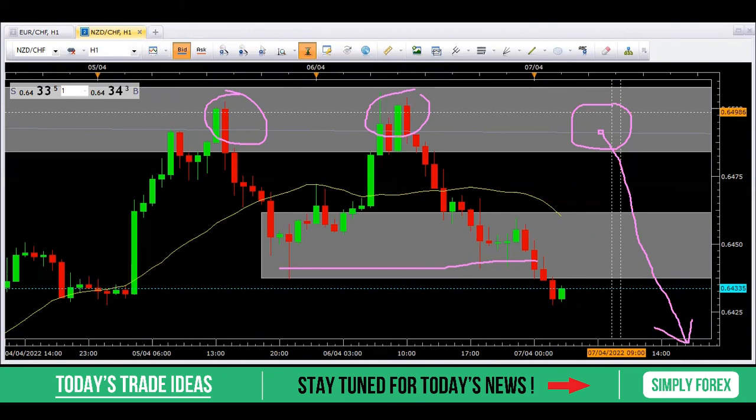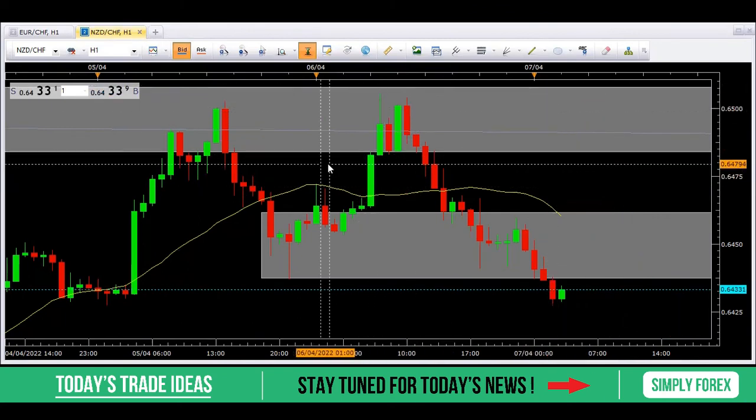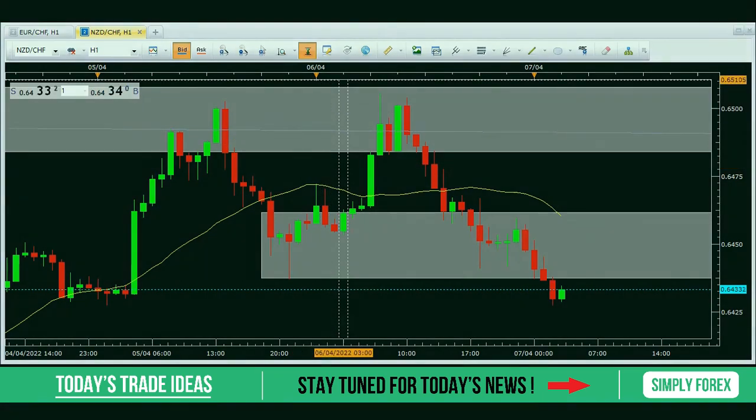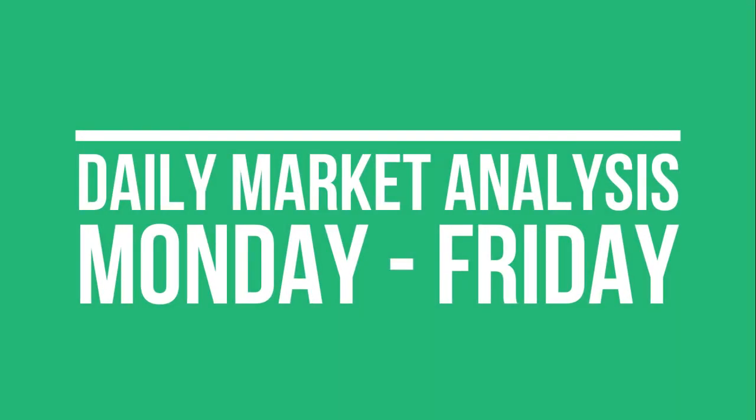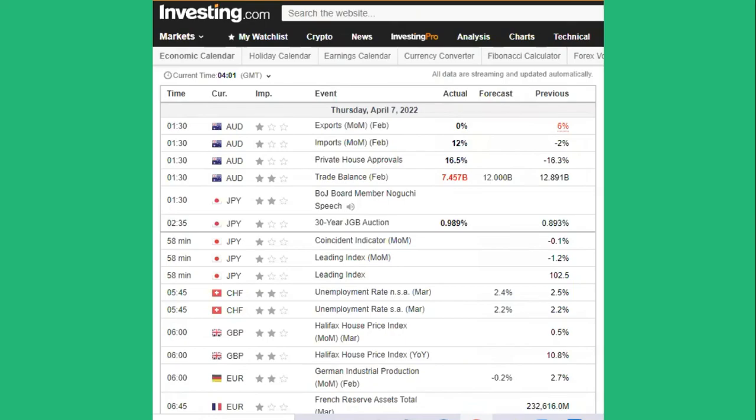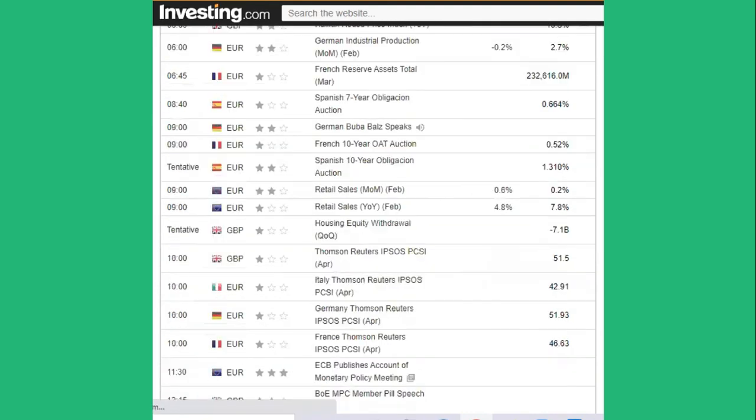Those are the two trade ideas for today — we're seeing Swiss Franc strength. Let's take a look at the news. If you're enjoying this daily morning analysis and would like to receive it every single day Monday to Friday, please subscribe and smash the notification button so you get an alert every morning. Today is quite a light news day — nothing overnight with no three-star ratings, and a light morning session in terms of news.